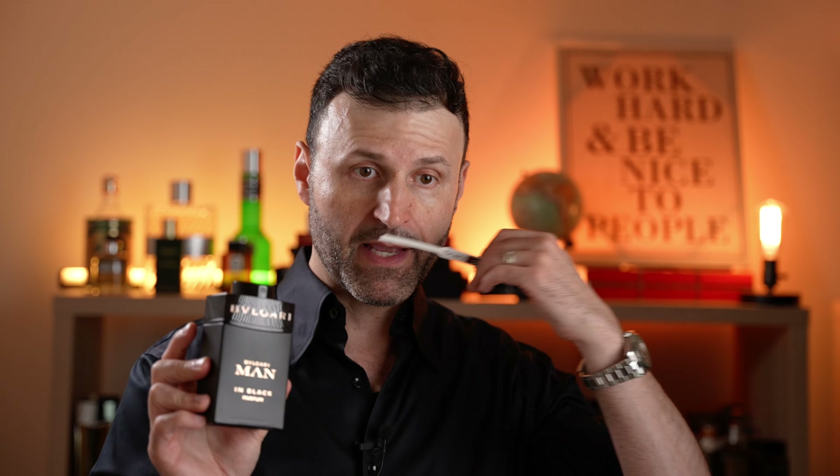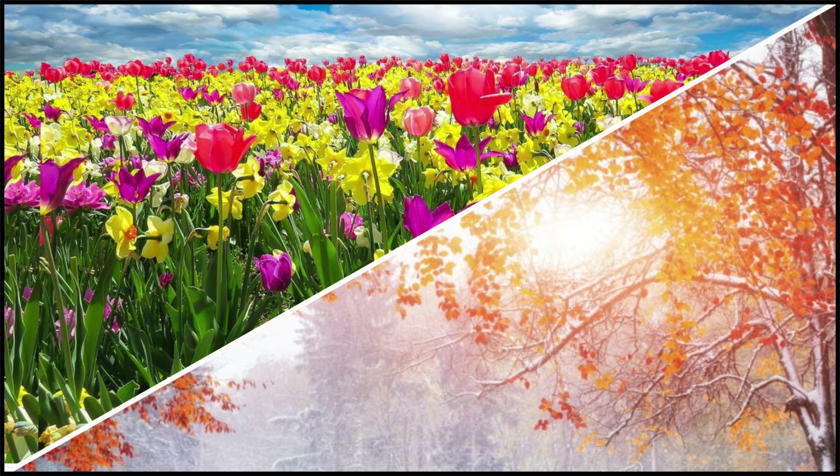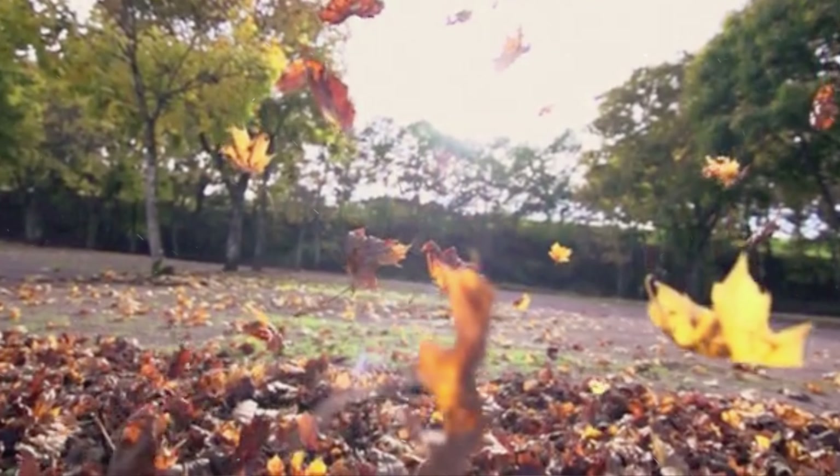Who would wear the new Bvlgari Man in Black Parfum 2024? Anyone inclined to wear Spice Bomb or the original Bvlgari Man in Black will enjoy this — it's firmly in that wheelhouse. If you already own those and want something more resinous, spicier, and leatherier, this is not redundant. For dressier situations, early spring, fall, and early winter, this will shine. I'm looking forward to rocking this in the fall of 2024 in New England and New York City.